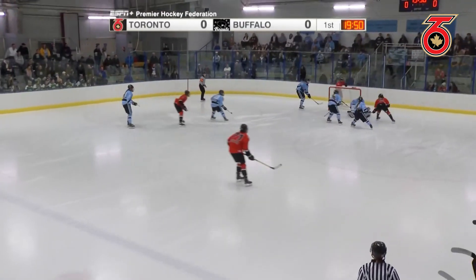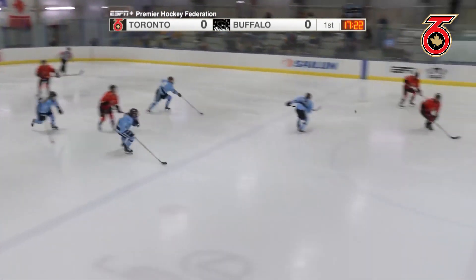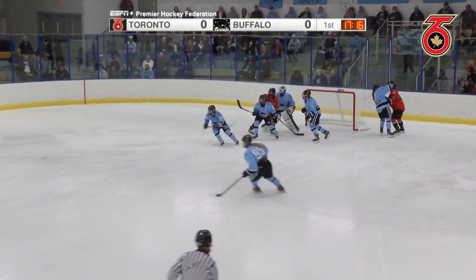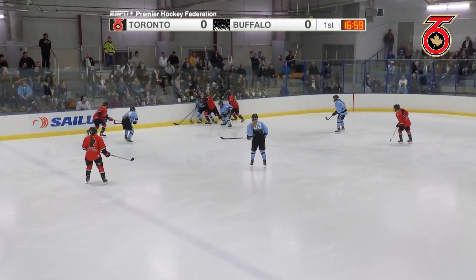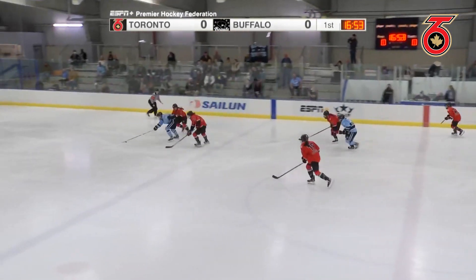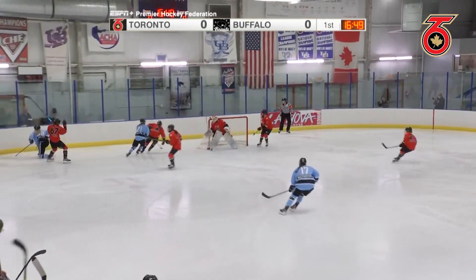A good chance here in the slot, blocked away on the play by Carly Jackson. And now a two-on-one opportunity here for Toronto Six — great look, the shot covered up and spun away by Buffalo. Keenan wrestling for the puck and kicks it away. A chance here for Buffalo, and a good stick lift there on the play.